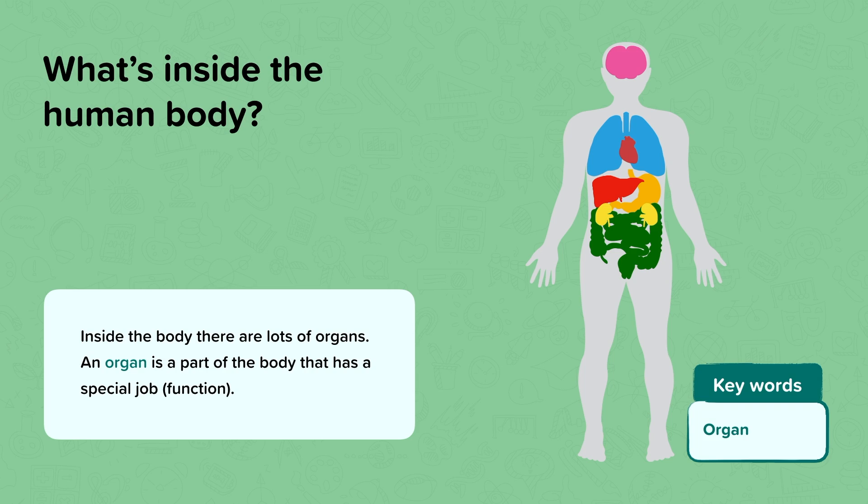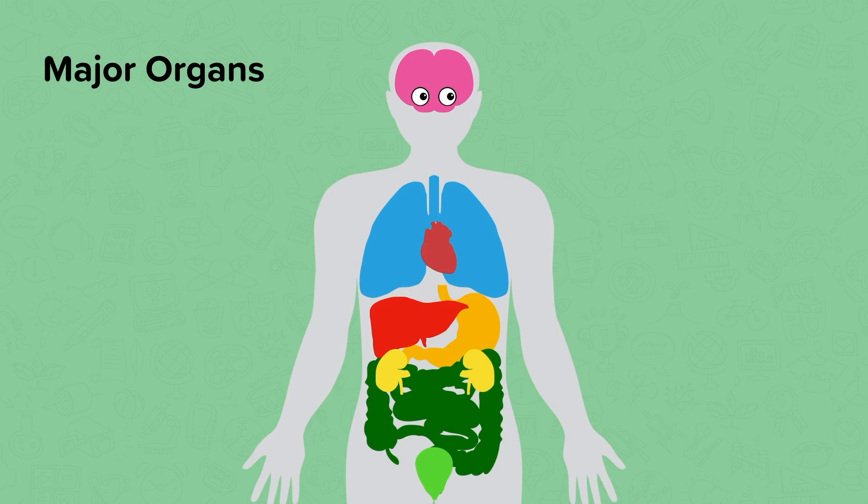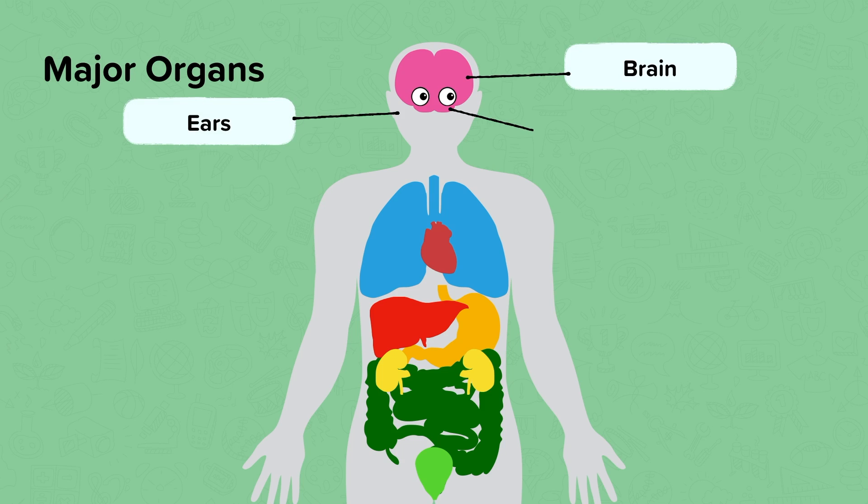How many organs can you name on this diagram on the right? So the major organs in our body include the brain, our ears, eyes, and heart.